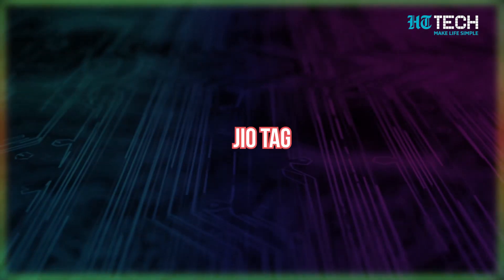Guys, recently a friend of mine wanted to purchase an AirTag, but then he asked me which one is better — GeoTag or AirTag. And since then, I've been thinking about these two. Now, if you are confused about which one you should buy, today I'm going to help you with just that. First, let me tell you about what GeoTag is.